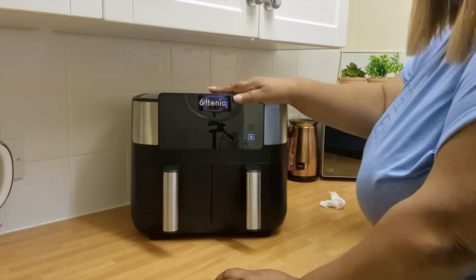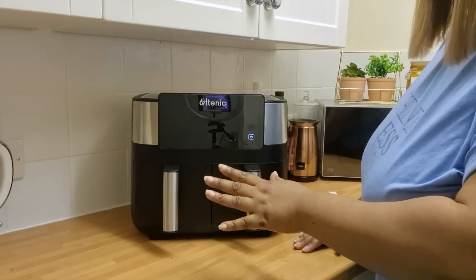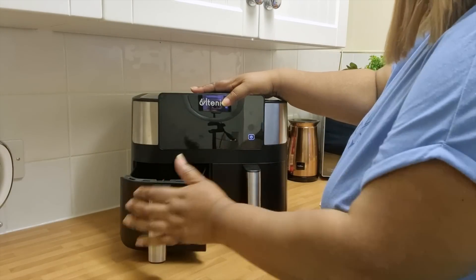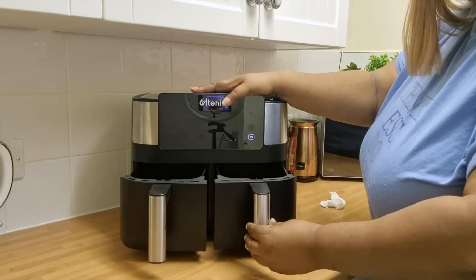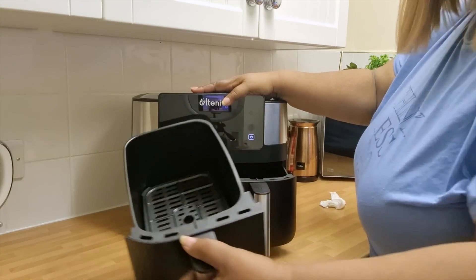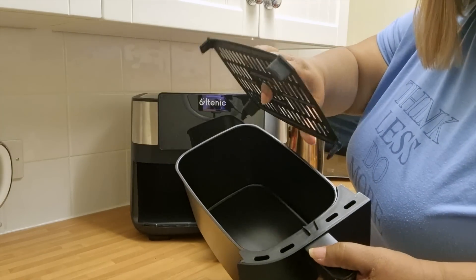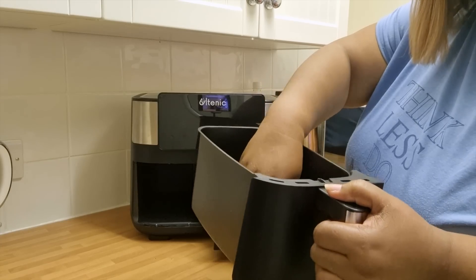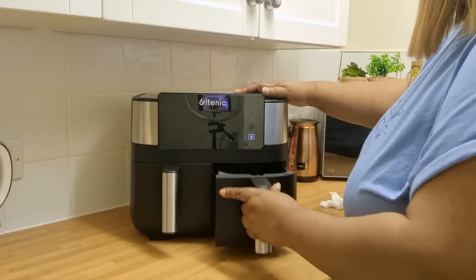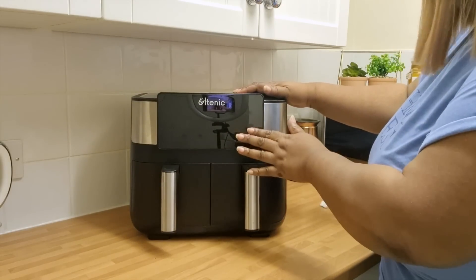So here we've got the air fryer. Let's just have a quick look around so we can understand what is what and how it works. You've got your double air baskets — you've got your left and your right. They're quite big baskets; it's a 7.6 litre capacity. If you open the baskets you can see how big they are. The grill part inside the tray can actually come out — that's where if you want to do your air frying you can have your grill trays in there. Same thing on this side as well.